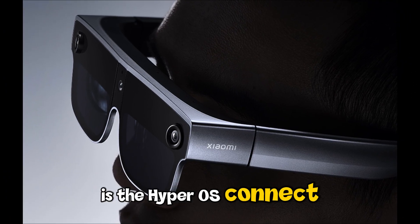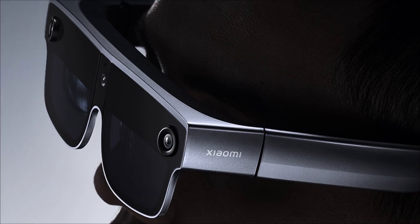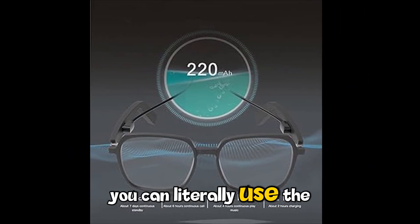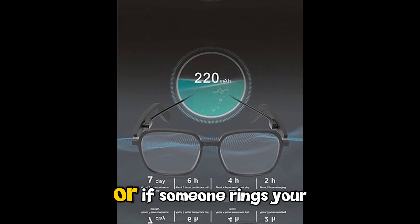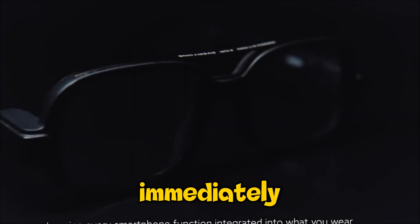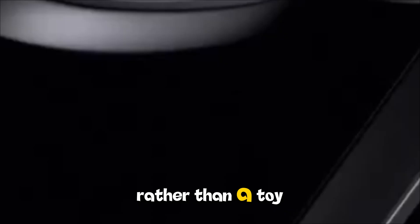What makes the Xiaomi AI glasses different from the competition is HyperOS Connect. If you own a Xiaomi phone or a Xiaomi EV, the integration is seamless. You can literally use the glasses as a remote display for your car's navigation. Or if someone rings your smart doorbell while you're cooking, the glasses can notify you immediately. It's the first time smart glasses feel like a necessary tool rather than a toy.